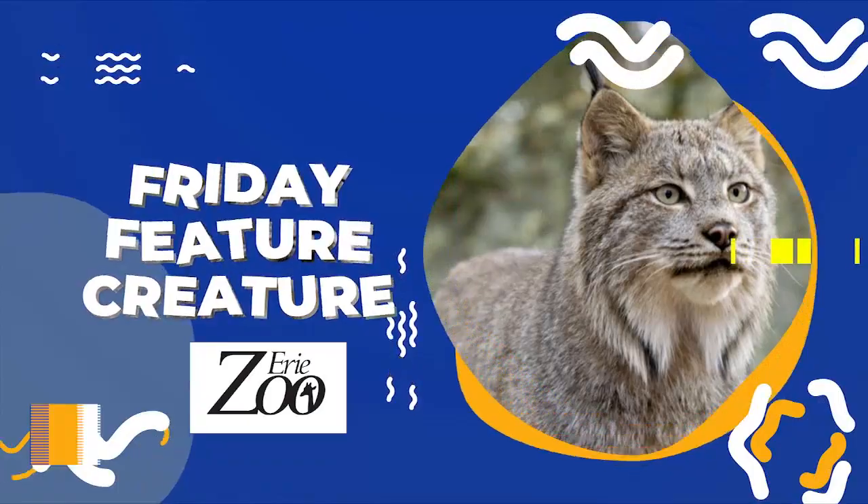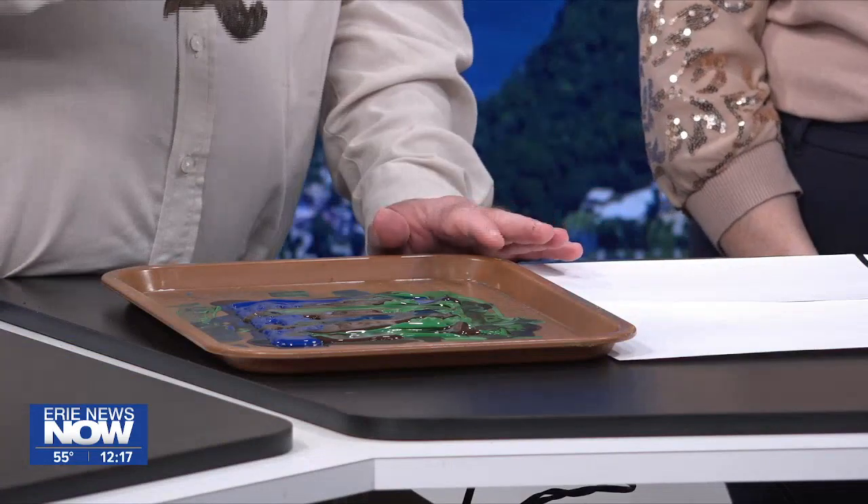Scott Mitchell of the Erie Zoo joining us today. This will be our final feature creature for a little while, because the zoo will shut down through the winter months. We're going to do something fun today — we have Todd the turtle. He is a box turtle, actually one of the oldest animals at the zoo. I hope he's feeling creative today — generally he is!